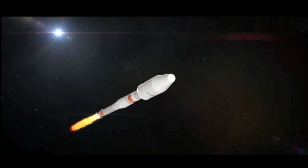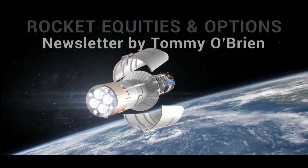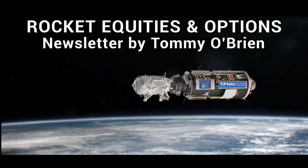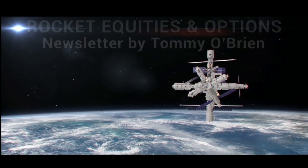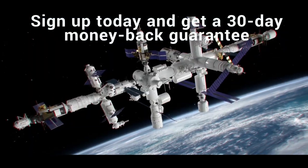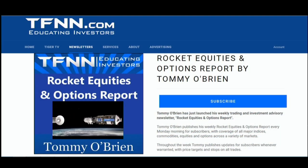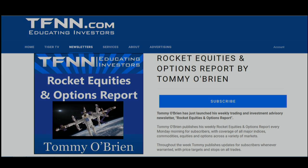If you're looking for potential trading setups in the stock market, then Rocket Equities and Options Report is a newsletter you should try. Tommy O'Brien delivers options and equity trades when the markets present them using a combination of fundamentals and technicals. Sign up for Rocket Equities and Options Report today with a 30-day money-back guarantee. Visit the front page of TFNN.com. TFNN, Educating Investors.